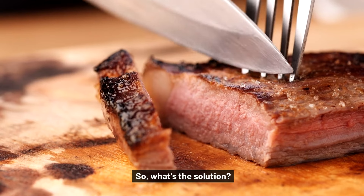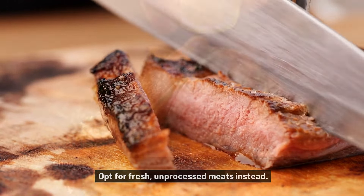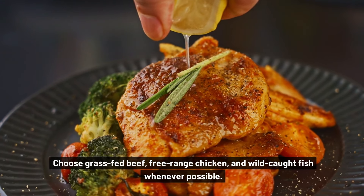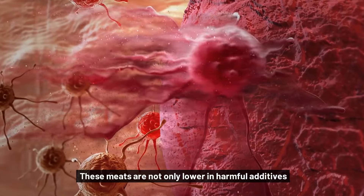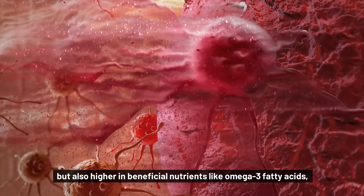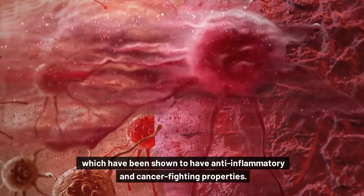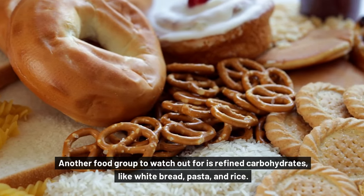So what's the solution? Opt for fresh, unprocessed meats instead. Choose grass-fed beef, free-range chicken, and wild-caught fish whenever possible. These meats are not only lower in harmful additives, but also higher in beneficial nutrients like omega-3 fatty acids, which have been shown to have anti-inflammatory and cancer-fighting properties.